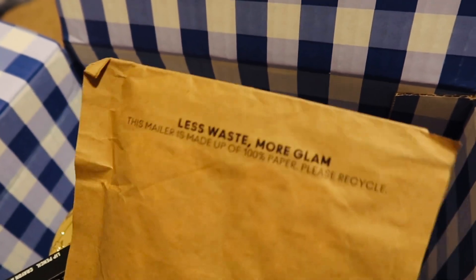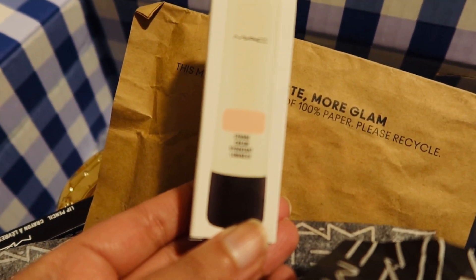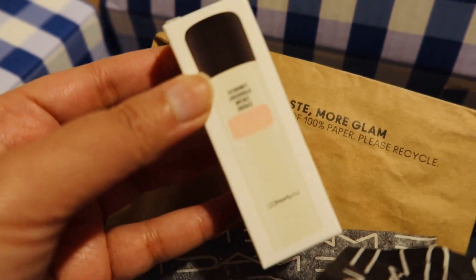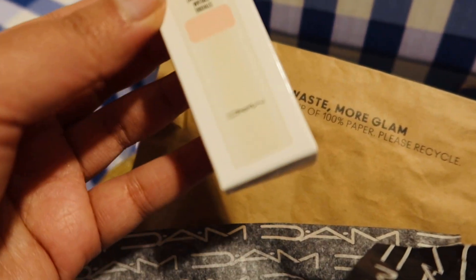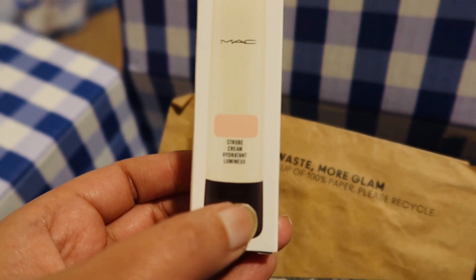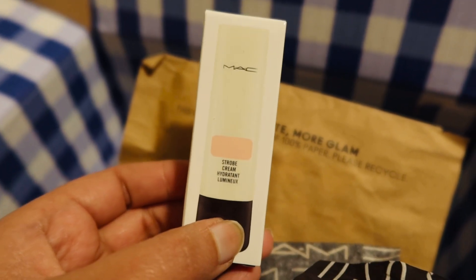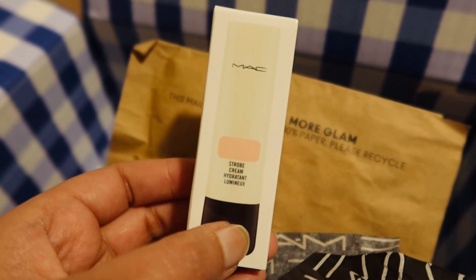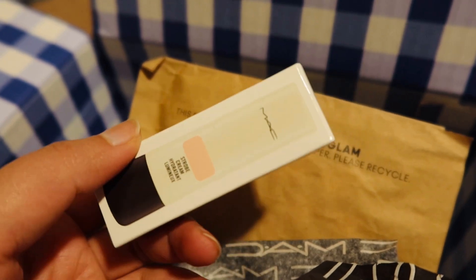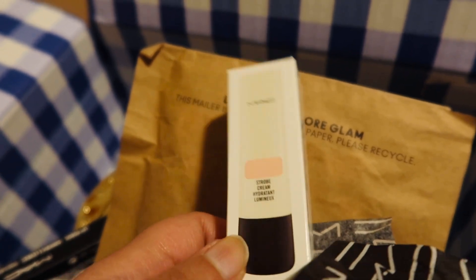As part of the purchase, I think they sent a free complimentary item. I'm not really sure but I picked it up. So it's a strong cream hydrant luminic — I think it is something like a base or a primer. This is something really nice and especially in such a small and cute size, it's good to try. And then I can always buy the full product if I feel like it's something of my interest.